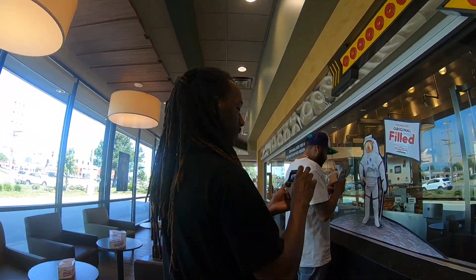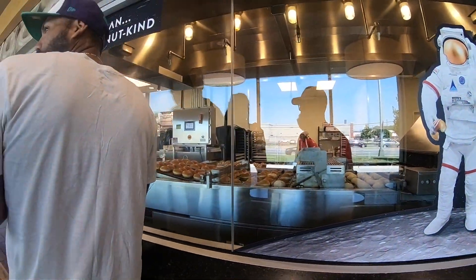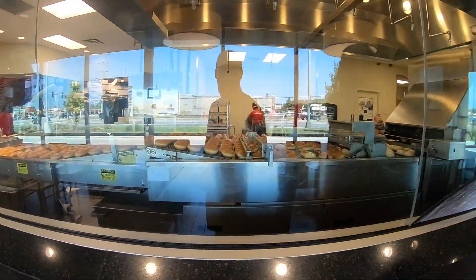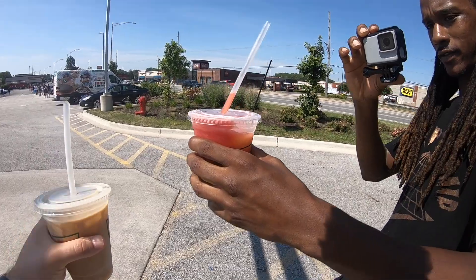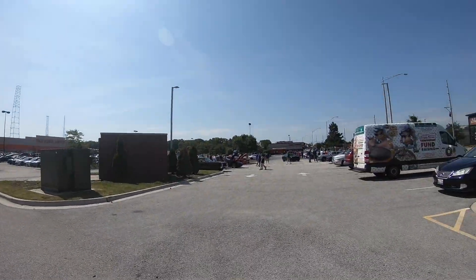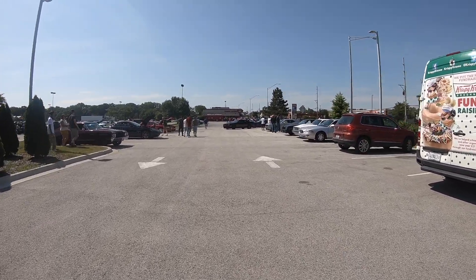I'm gonna drink real quick with the boy Justin. He got the lemonade — yes sir, it's too hot out here man. Baking out here, it's like 85 degrees today. Is that a demon or no? That's a regular SRT — no man. The demon has the white body kit.